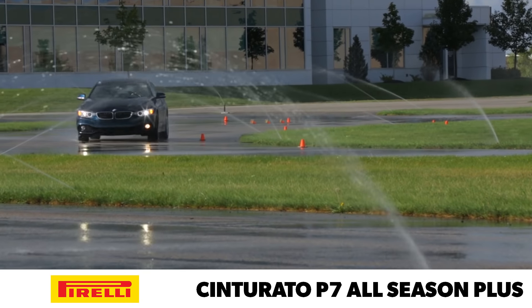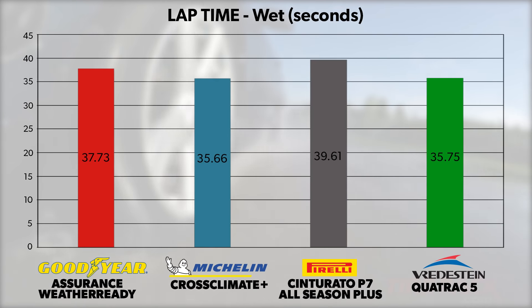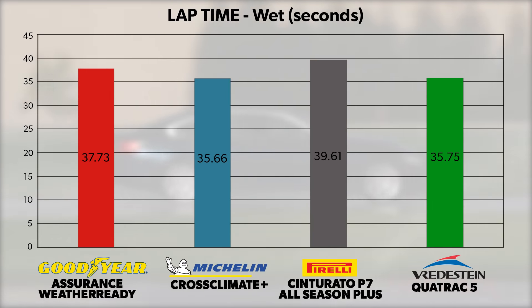We knew from prior testing that the Cinturato P7 All Season Plus struggles somewhat in the wet, and in this test it was nearly 4 seconds per lap behind the leading Michelin. It required care and slow, gentle inputs to avoid asking more than the available traction could provide.